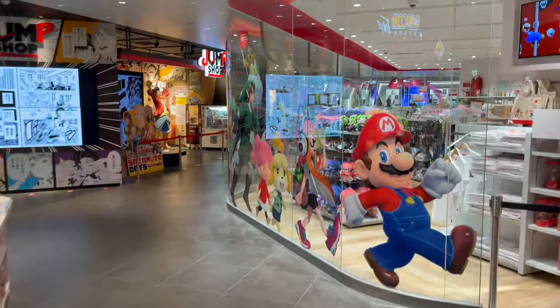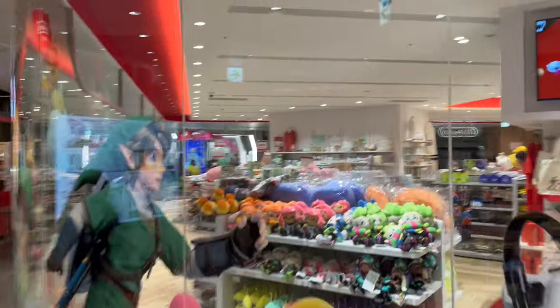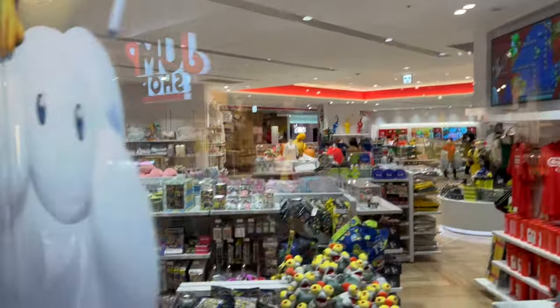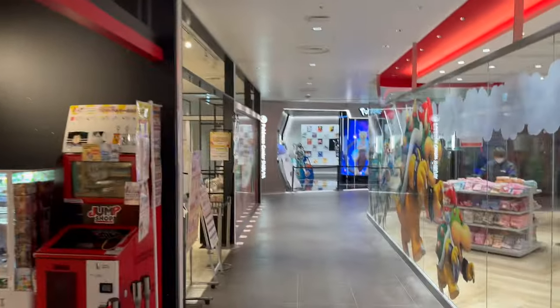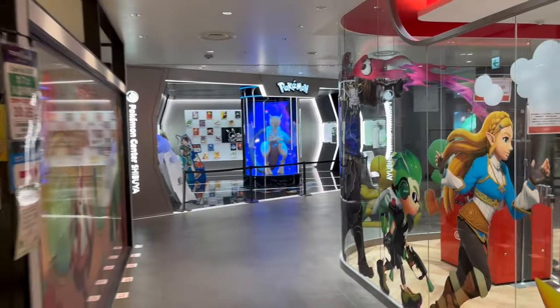Hello Pokemon fans, how are you guys doing — it's the Poke Maven. We are at Shibuya Parco on the 6th floor, which has the official Nintendo shop, a Jump Shop with Ruffy from One Piece, and behind us you saw the Capcom World shop. But we're here to visit the Pokemon Center Shibuya. Let's see what's new in this video.